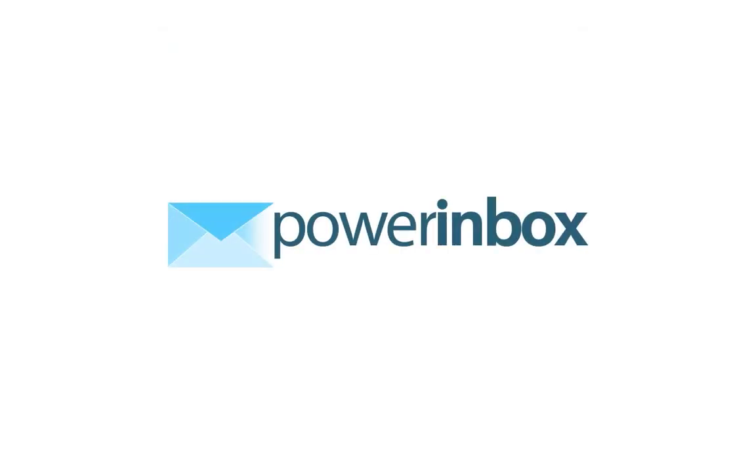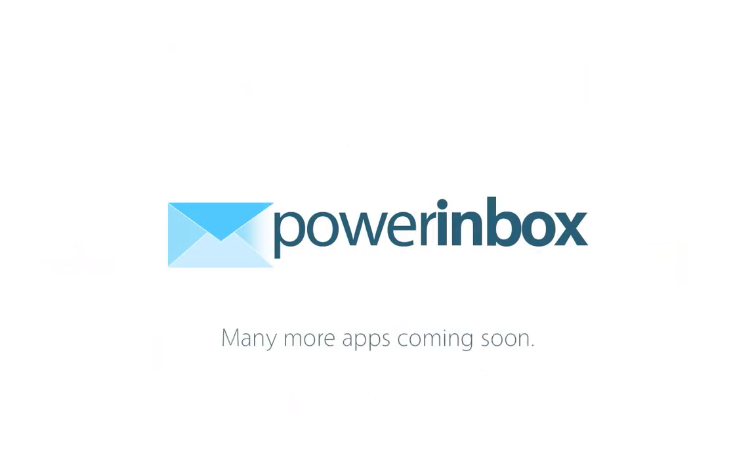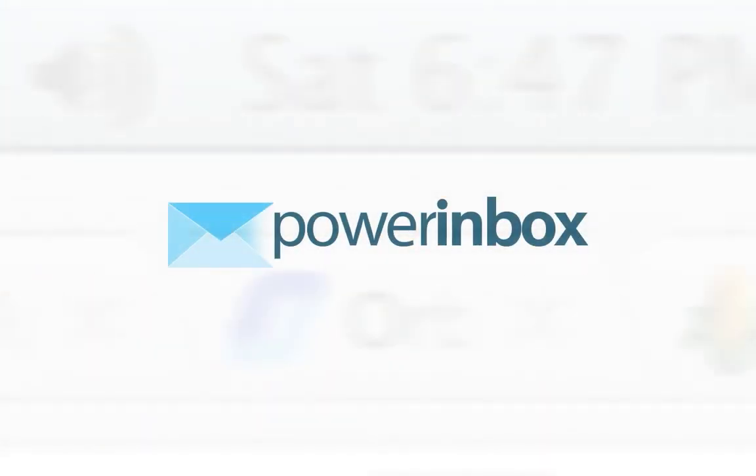Oh yeah, and there are many more coming very soon. So instead of drowning in all those tabs, get Power Inbox. It lets you get stuff done right inside of something you're already familiar with, your emails.